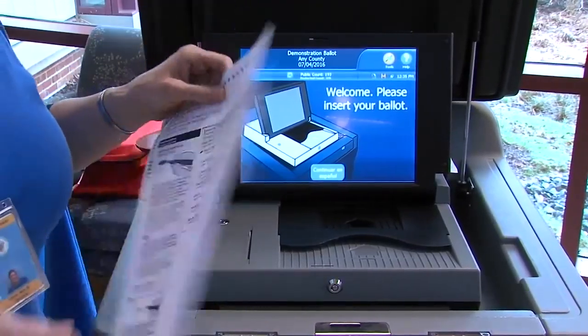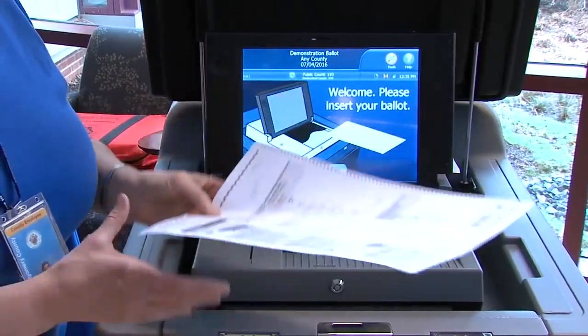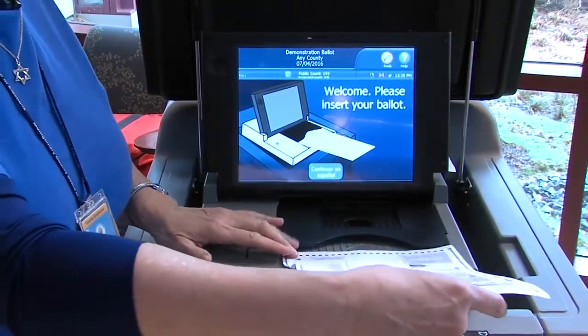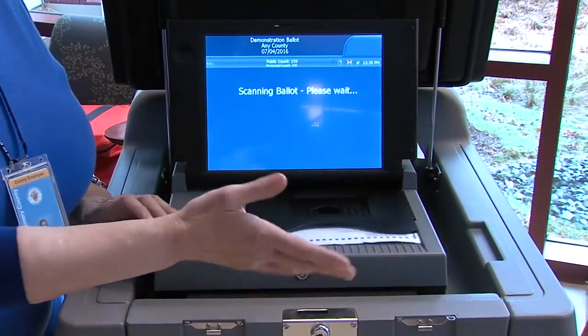Or voters can still go old school and use a paper ballot. Go to a ballot table, get the paper ballot, go to a place where you have a privacy screen and fill in your ballot, then go to the scanner and feed it in.